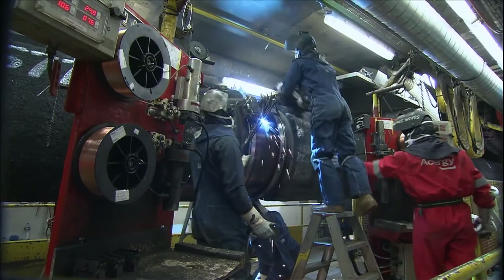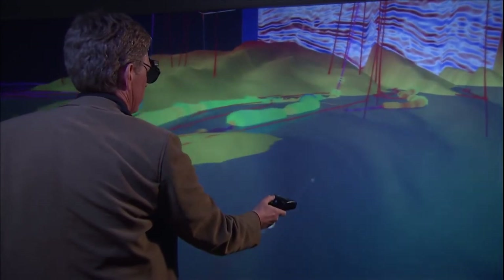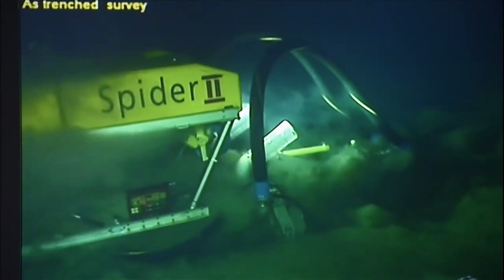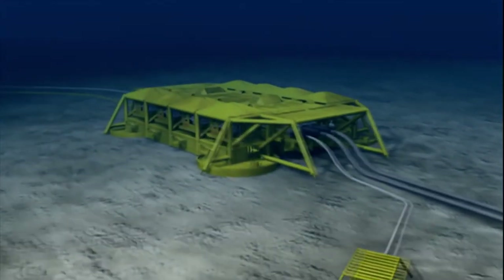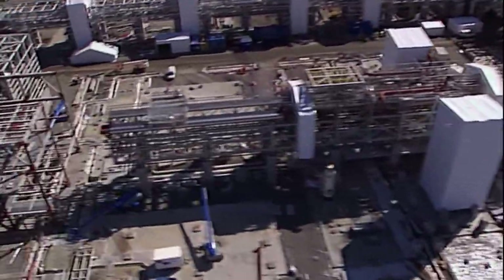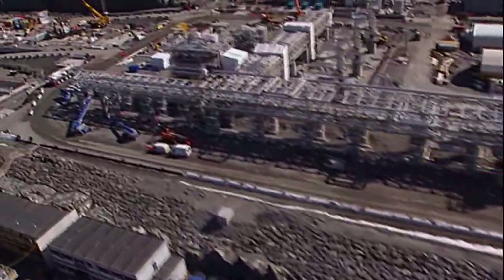The question is: will this super pipeline deliver? What it has delivered is a gigantic leap in the technology of undersea engineering. The technological advances made here might well end up being used under the impenetrable arctic gas fields. By the time this pipeline gets into full production, the huge army of divers, welders, engineers, and construction people will have already moved on to other projects, leaving behind them a super pipeline hidden deep under the North Sea.